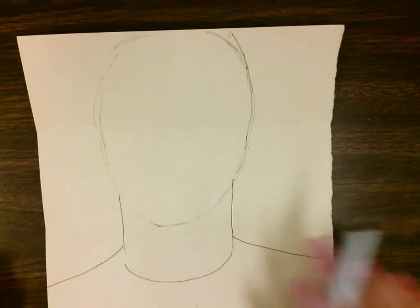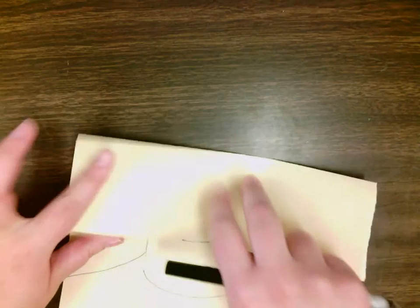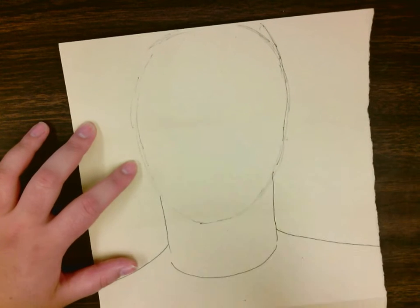All right, first grade, back for round two. Now we're going to work on making our family members' faces. If you notice, half of the head was in that first section that we folded, and that's exactly where our eyes are going to go — our eyes go in the middle of our head.